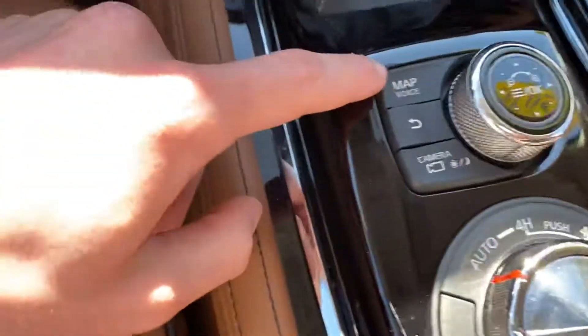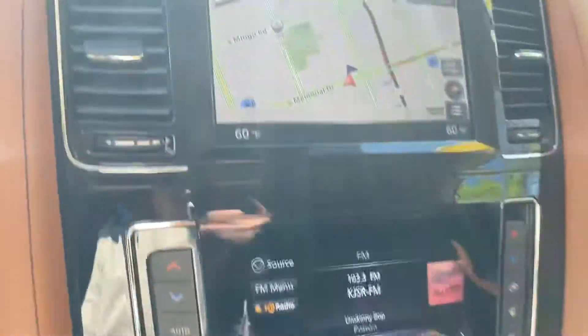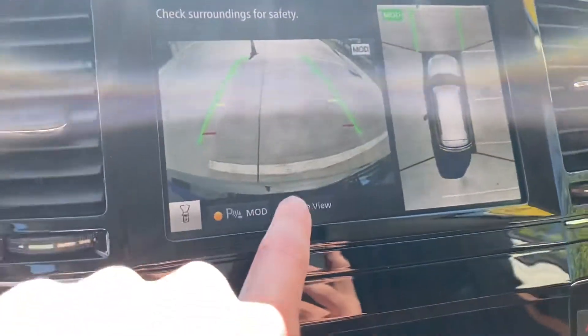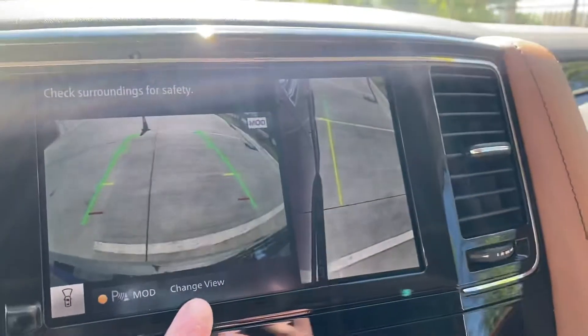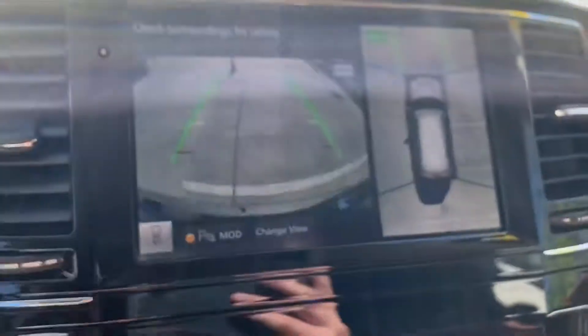You can control your map from here, your camera angle — I'll show you that real quick. We'll turn that on: you've got your back gap and your 360 view, a side view, and then just the rear view. I like to keep it just like that.